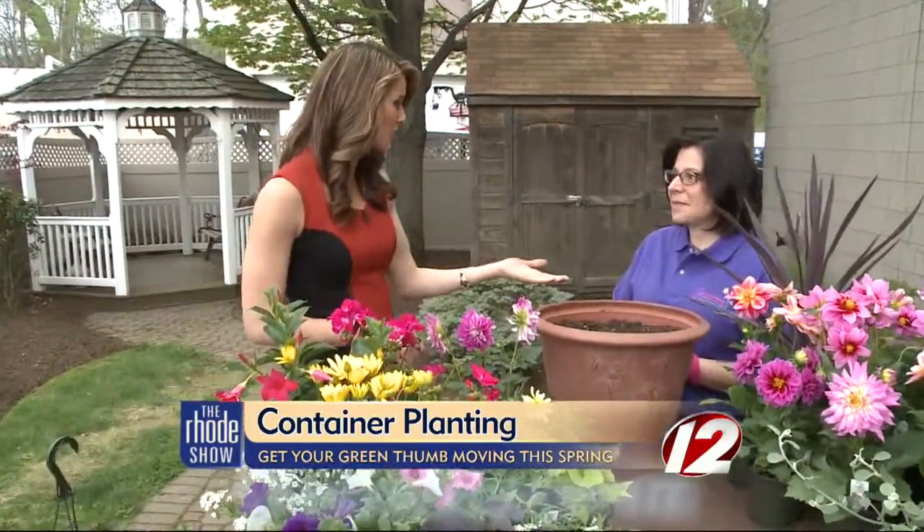We talked about container gardening — maybe you don't have room for a garden, maybe you don't want to take on a whole garden. And you mentioned too, maybe you just can't physically keep up with it. There's a lot of people that can't bend over to work in the garden anymore, so they do a lot of their gardening in containers, and they can move them around and have lots of fun with them.